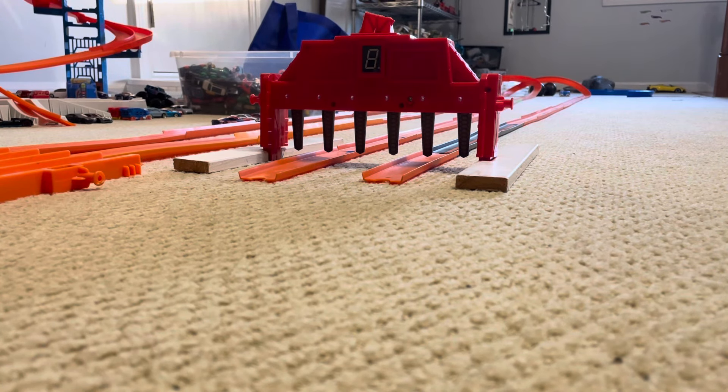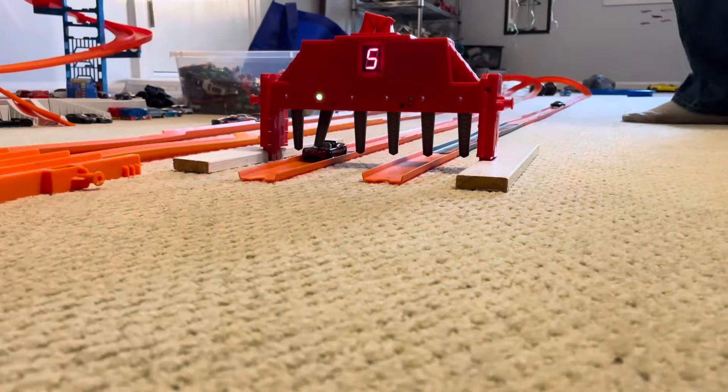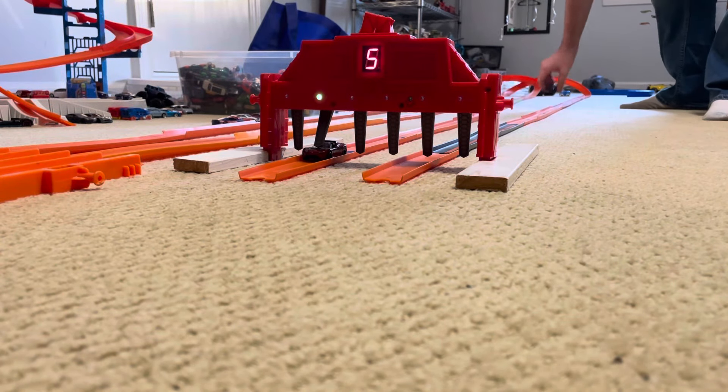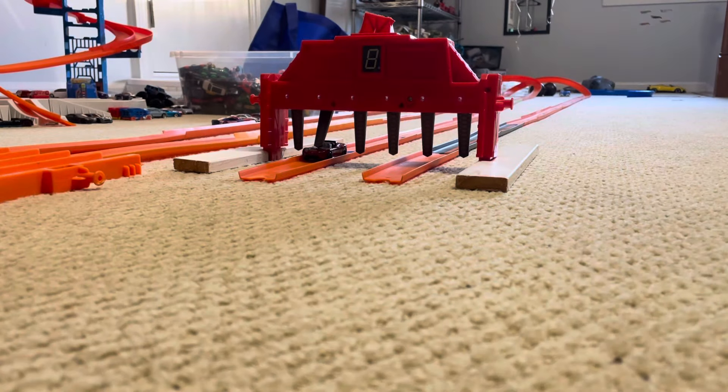Last matchup of the quarterfinals: the Tesla Roadster taking on the Acura Integra. Marks, get set, go! Great start from both cars. It's the Tesla Roadster for the win. The Acura Integra maybe went too fast and crashed.